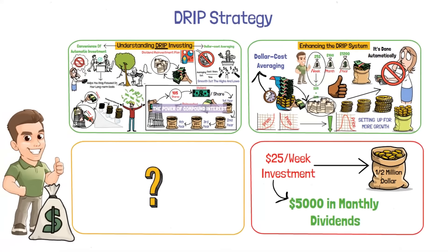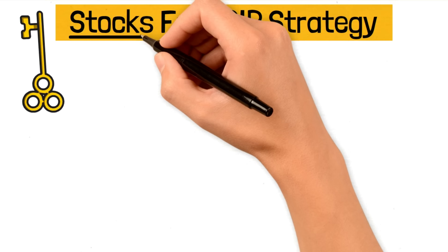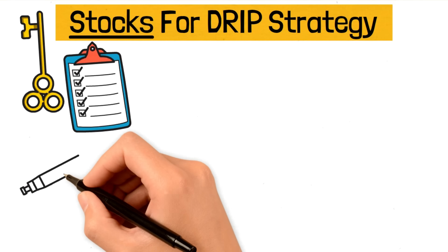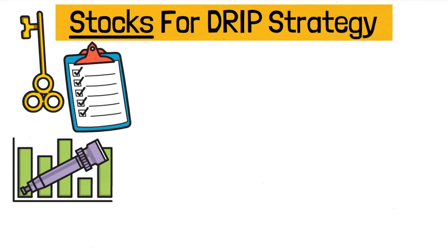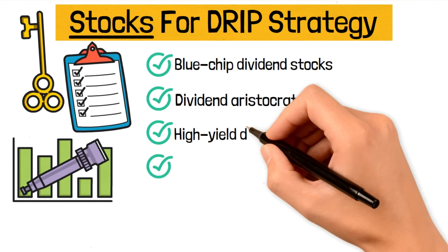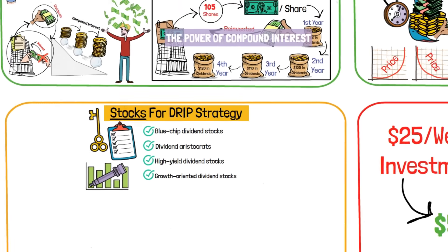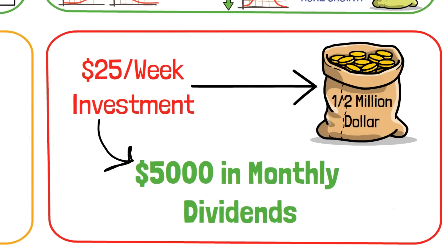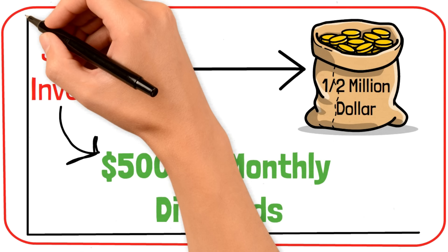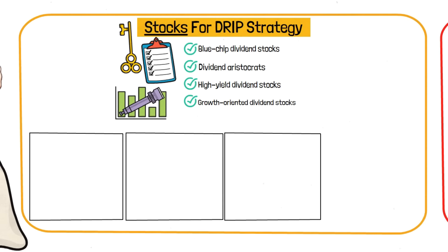When it comes to building a successful DRIP strategy, choosing the right stocks is key. By selecting stocks that meet specific criteria, you can ensure the effectiveness of your DRIP investments and maximize long-term returns. I look into four categories of stocks for my investment: blue-chip dividend stocks, dividend aristocrats, high-yield dividend stocks, and growth-oriented dividend stocks. Let's see why these categories of stocks matter.